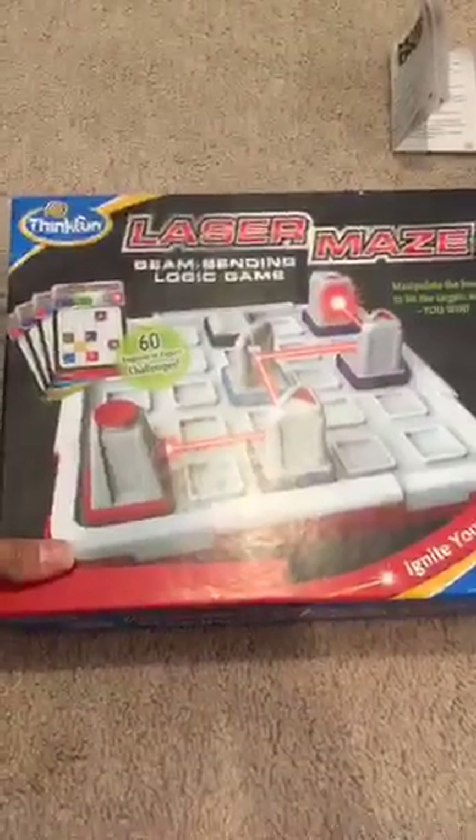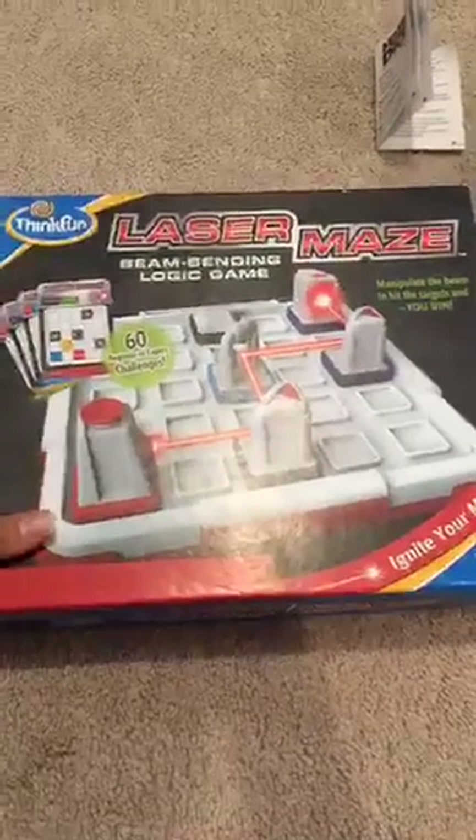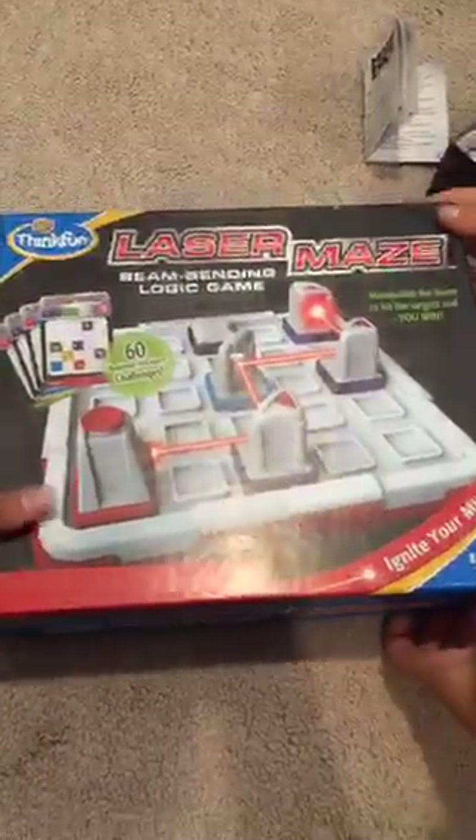The next one is Laser Maze — a logic puzzle problem-solving game. My son is opening it because this is his game.